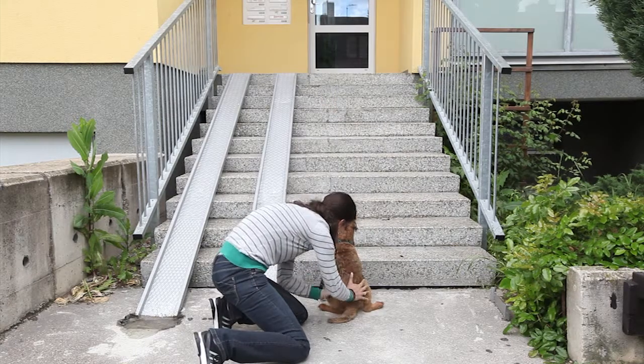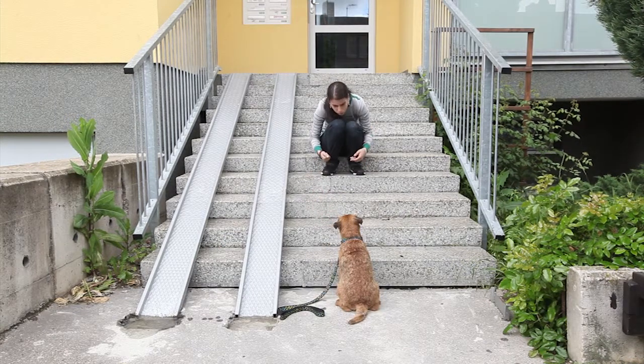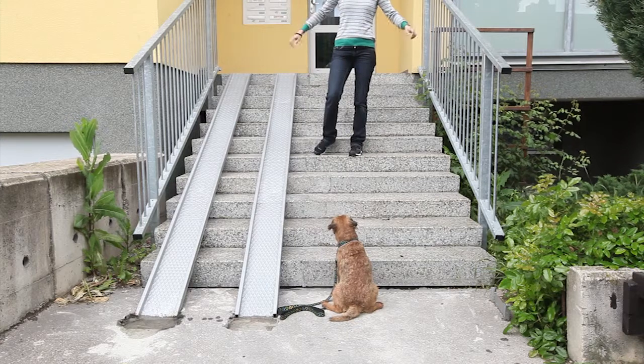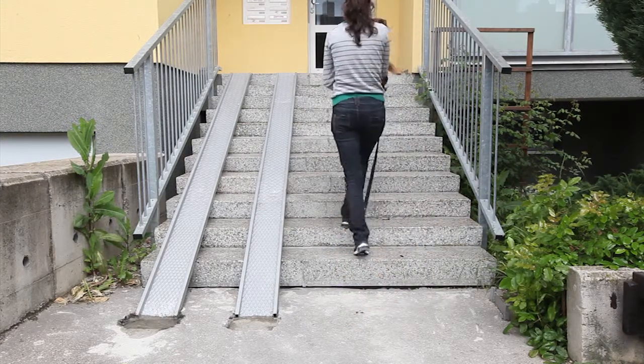Managing walking on stairs may cause certain difficulties for your dog. Sometimes this concerns only a few types of stairs, for example stairs with partly transparent steps, or those between which you can see the ground.